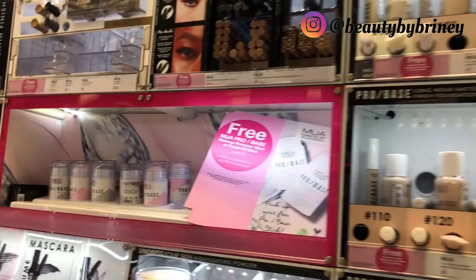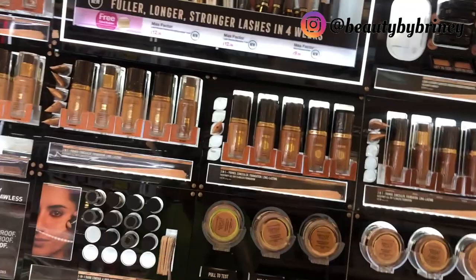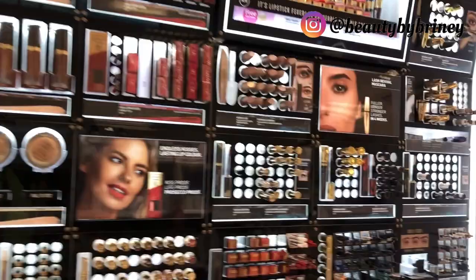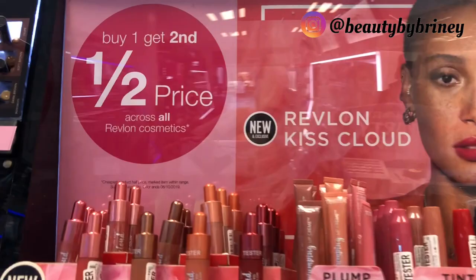Moving on to MUA — can we see anything new here? I don't think there are any new MUA products out, not even on their Instagram. So let's keep it moving. Max Factor — to be honest I don't really wear this brand, so let's move on. What has Revlon got new here?